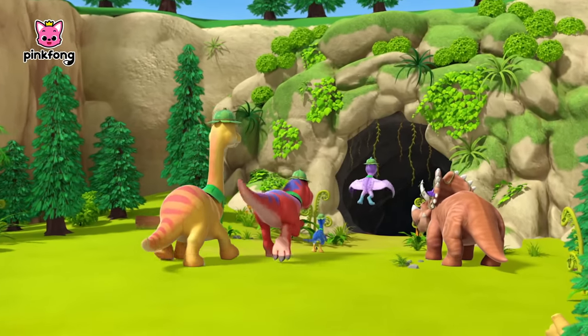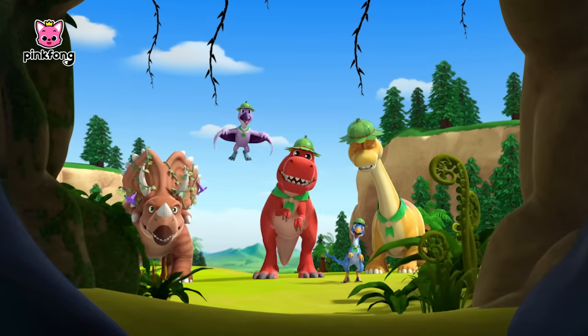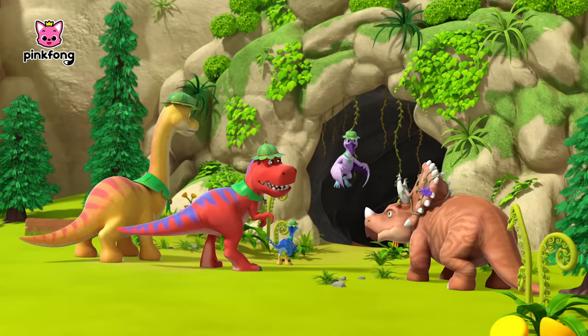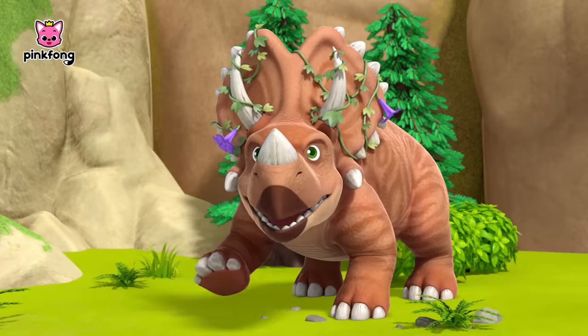At last, we've reached the cave. So in this cave, there is the A, B, C Dinosaur Mural? That's right. Are you ready to explore?